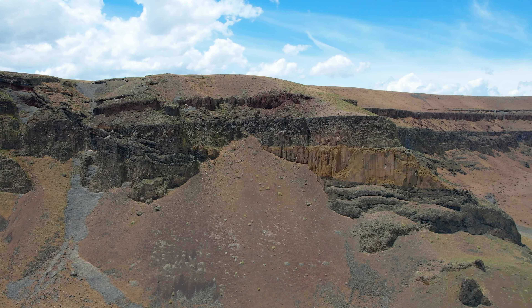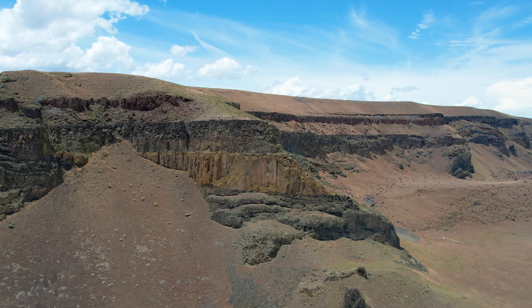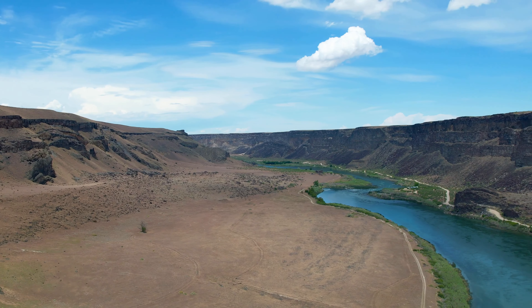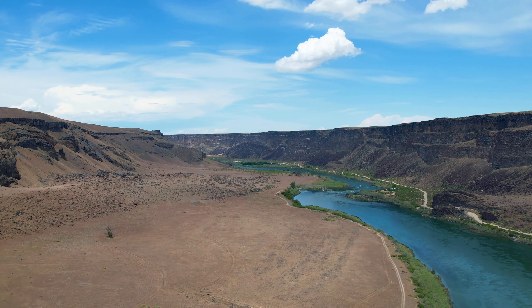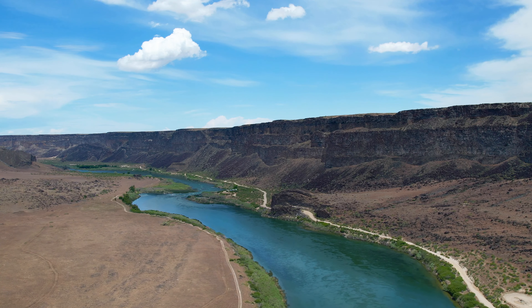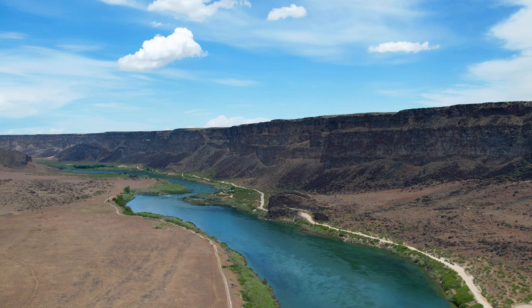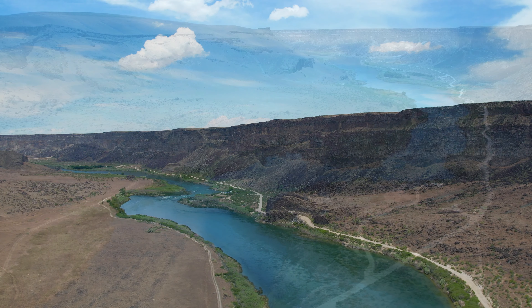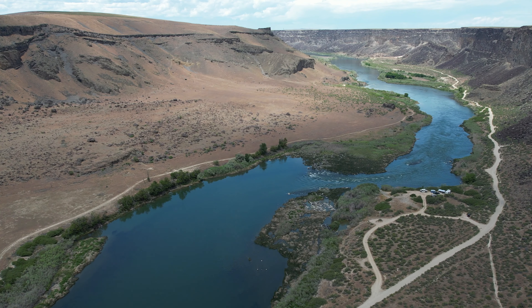I rotate the drone around a little bit here and look at the downstream part of the canyon — it's just majestic. You stand up there on the rim and look down. There's the downstream view, and it was a gorgeous day; the clouds were just majestic.